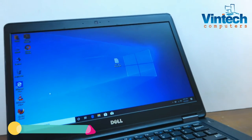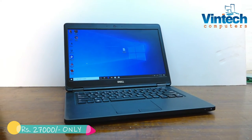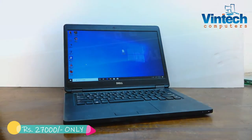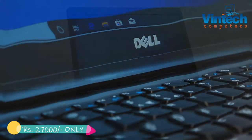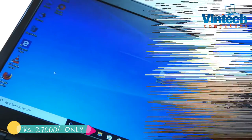Hi friends, welcome to VinTech Computers. We have a Dell laptop, model number Dell Latitude E5450, and it comes with a Core i5 5th generation processor, 8 GB RAM, and 256 GB SSD or 1 TB internal hard drive.